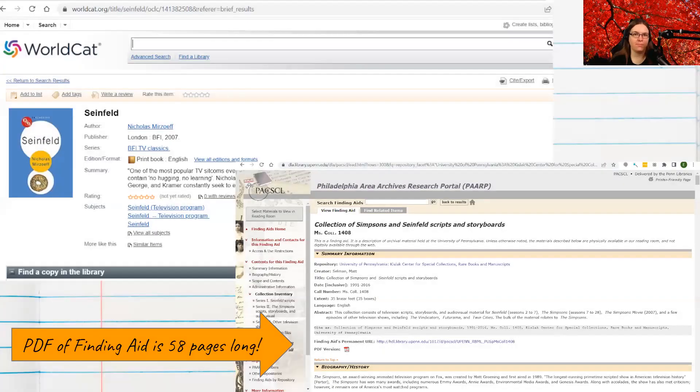If I took an example like Seinfeld — I've been watching Comedians in Cars Getting Coffee on Netflix, so I had Seinfeld on the brain — if I looked on WorldCat or a library catalog and typed in Seinfeld, a bunch of books and DVDs will come up. That record gives me the title, author, publication information, and where I can get it. Very short and sweet. But if I wanted to see the real documents for Seinfeld, I can go to ArchiveGrid or WorldCat and look for archival materials. Here's a page from the Philadelphia Area Archives Research Portal — their finding aid is 58 pages long.